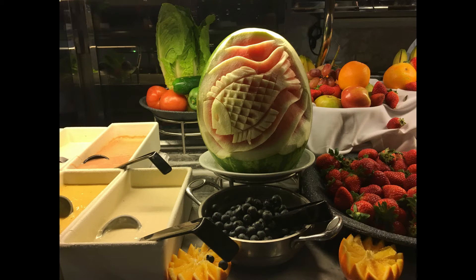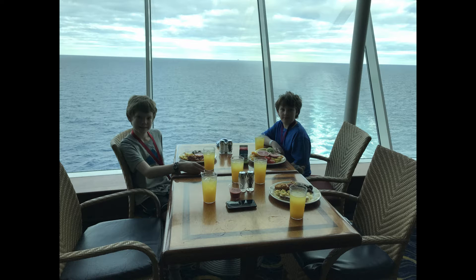And then there's the food. We had a great time exploring all the buffets, restaurants, and all the other onboard activities that the ship had to offer.